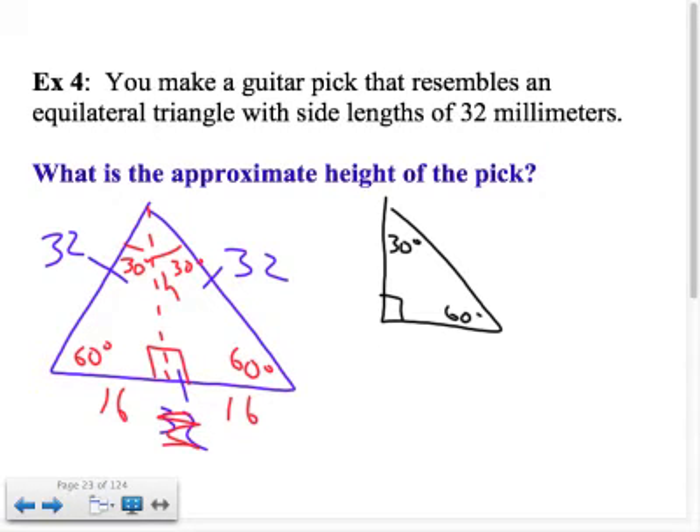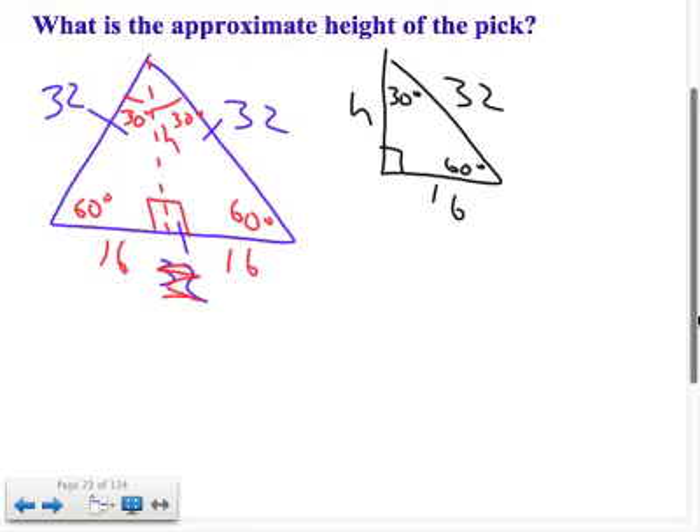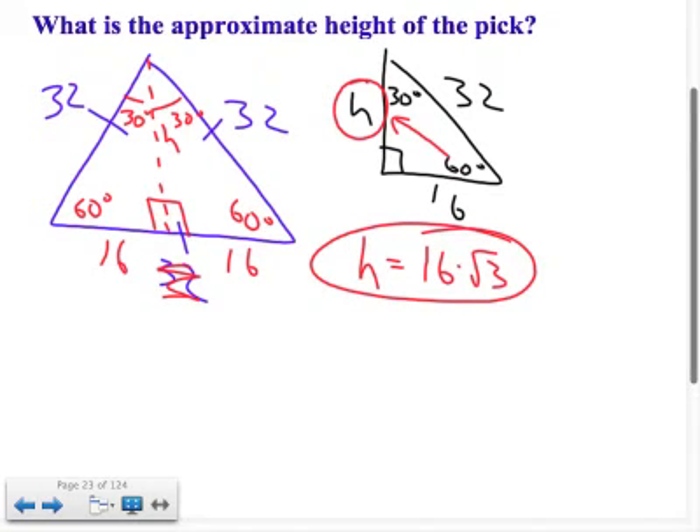Redrawing one of the 30-60-90 triangles: 30 degrees, 60 degrees, shorter leg of 16, height H, and hypotenuse of 32. You could use the Pythagorean theorem, but the shortcut is simpler. The height is across from the 60, making it the longer leg. The longer leg equals the shorter leg times square root of 3, so H equals 16 times square root 3 millimeters. The problem says approximate, so you could plug that into your calculator.